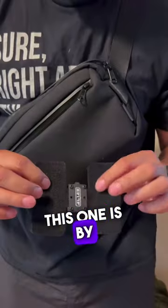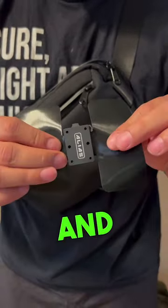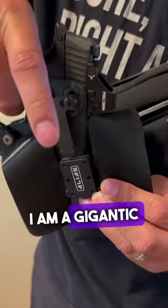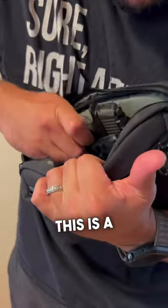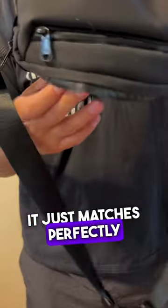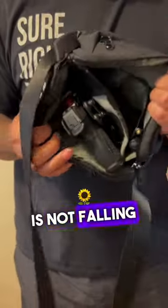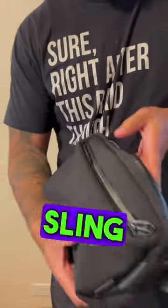This one is by Alpaca — it's the Go Sling Mini — and my favorite, Neomag. I am a gigantic fanboy of Neomag. This is the Alias receiver; it's a hook and loop receiver, and it just matches perfectly. The gun is not falling out — it's very secure.